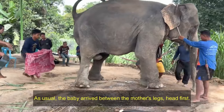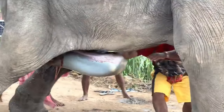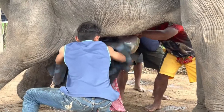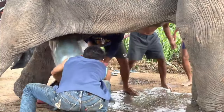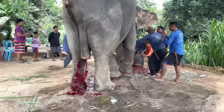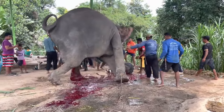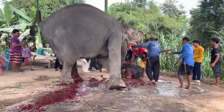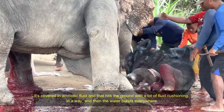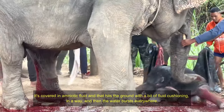As usual, the baby arrived between the mother's legs, head first. It's covered in amniotic fluid, and that hits the ground with a bit of fluid cushioning, and then the water bursts everywhere.